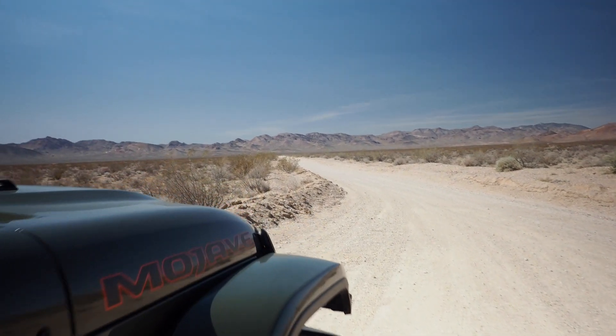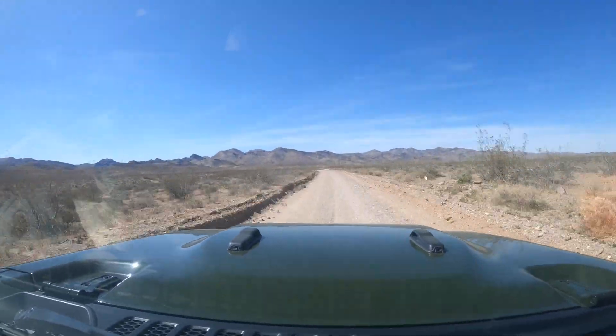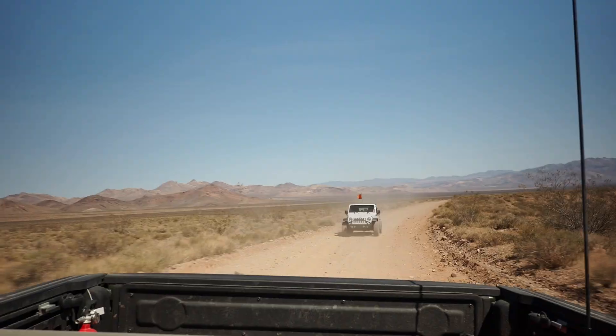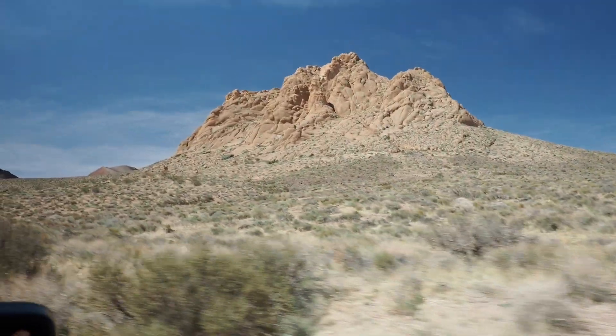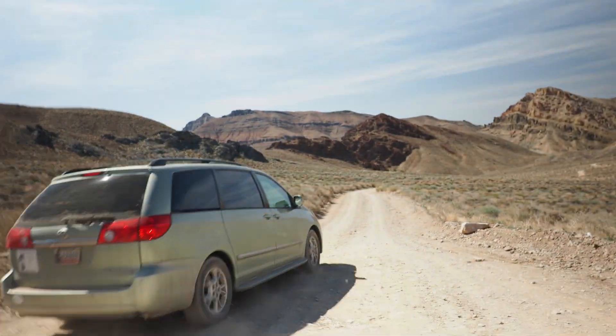We got a lot more than we bargained for. It's quite the jeep trail when a Sacramento van comes through. It's a really pretty drive though — it is very pretty.